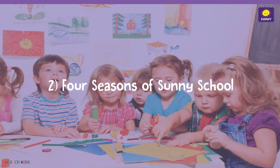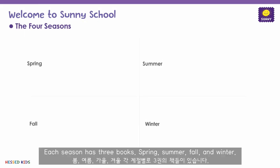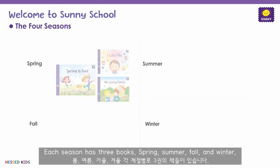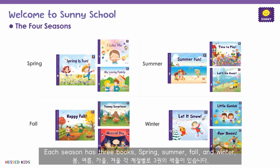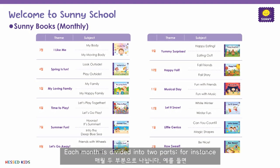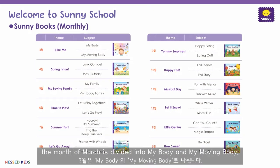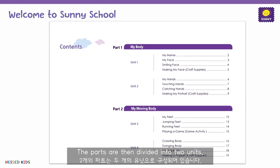Now that we took a look at the main goals and methods of the Sunny series, let's take a closer look into the themes and lessons of the year divided by seasons, and some of the highlight activities of each book. Each season has three books: spring, summer, fall, and winter.